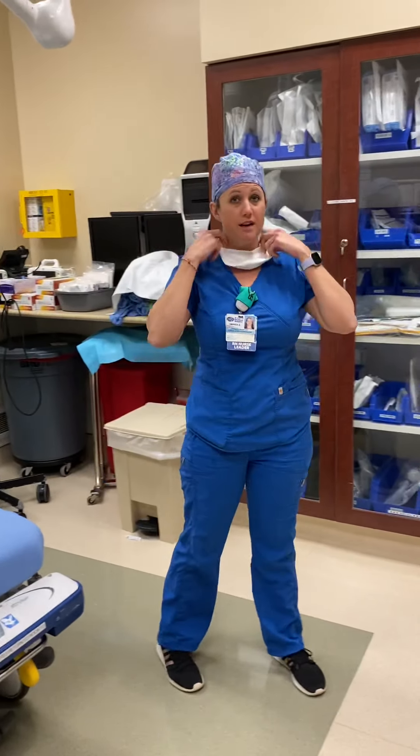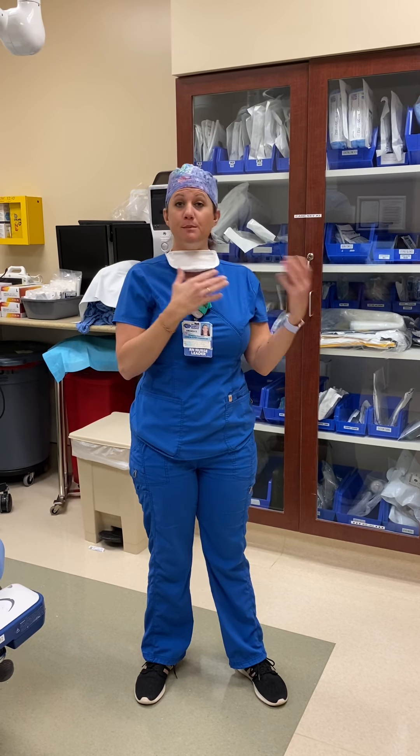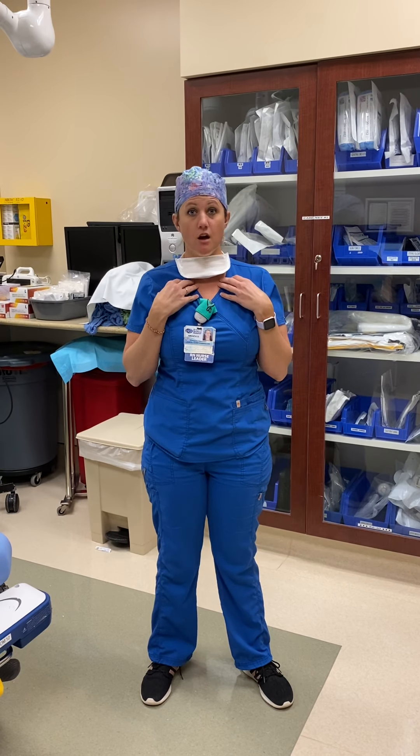During COVID right now, it's very important that everybody wears their mask. You know why? Because you're helping prevent getting somebody else sick and getting yourself sick. Also very important is washing our hands.